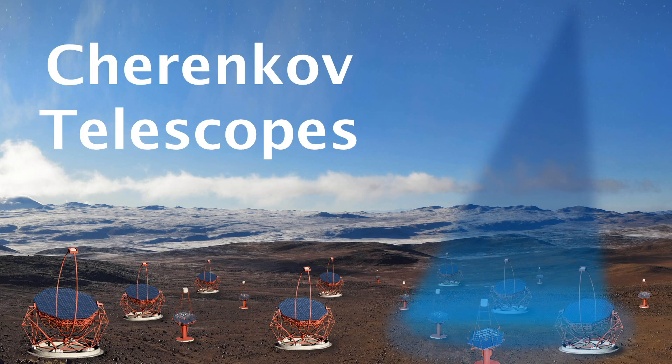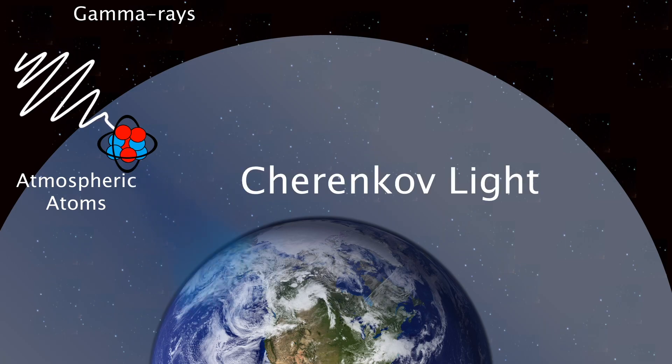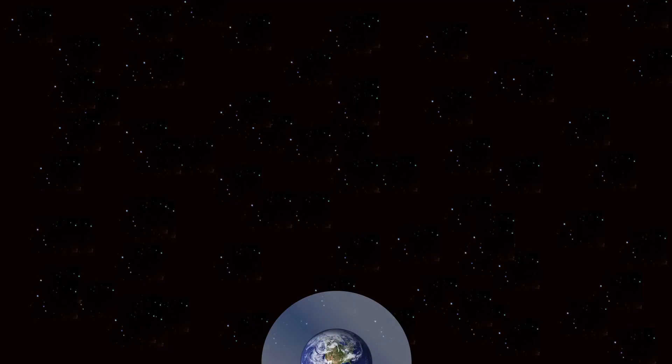Gamma rays can also be detected from the ground with Cherenkov telescopes. When gamma rays enter the atmosphere, they collide with atmospheric atoms and produce flashes of Cherenkov light. This Cherenkov light can be detected with ground-based Cherenkov telescopes, and this information can be used to show where the gamma rays have come from.